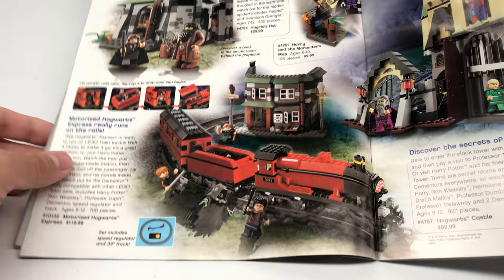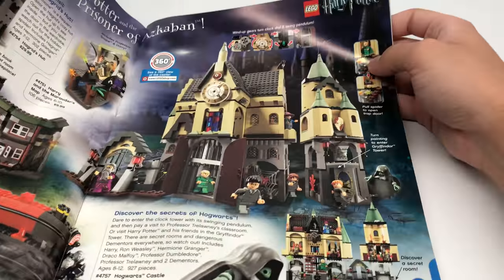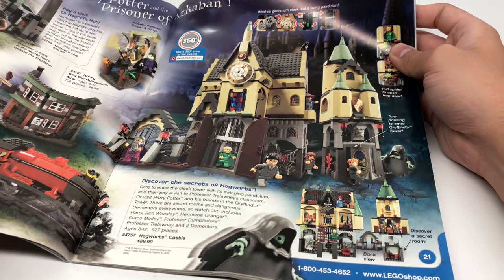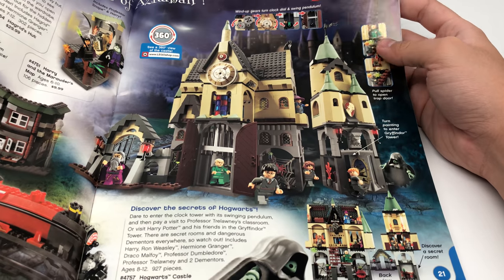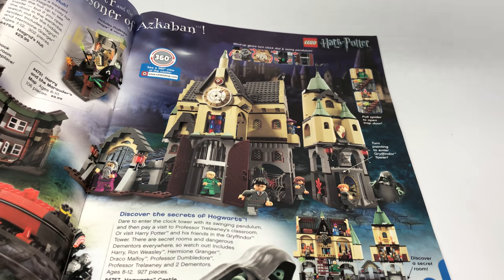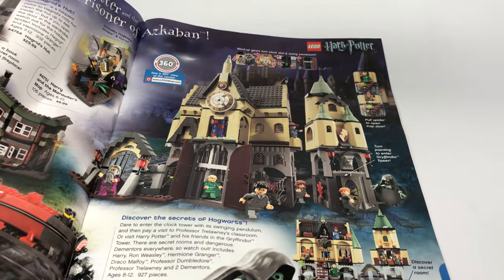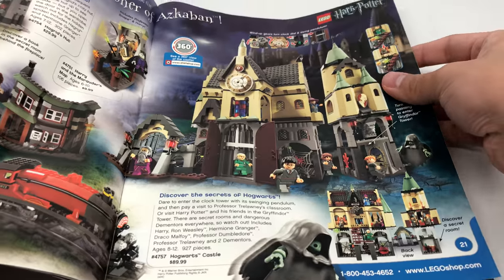The regular Hogwarts Express is also hard to get, but that one's even harder. There is also the new Hogwarts Castle. Every three years — sort of like what they did with Star Wars — they did it for Harry Potter. This was the fourth year of Harry Potter, so three years since the original Hogwarts Castle, three years since the original Hogwarts Express, three years since the original Hagrid's Hut. So they re-released them with new designs.